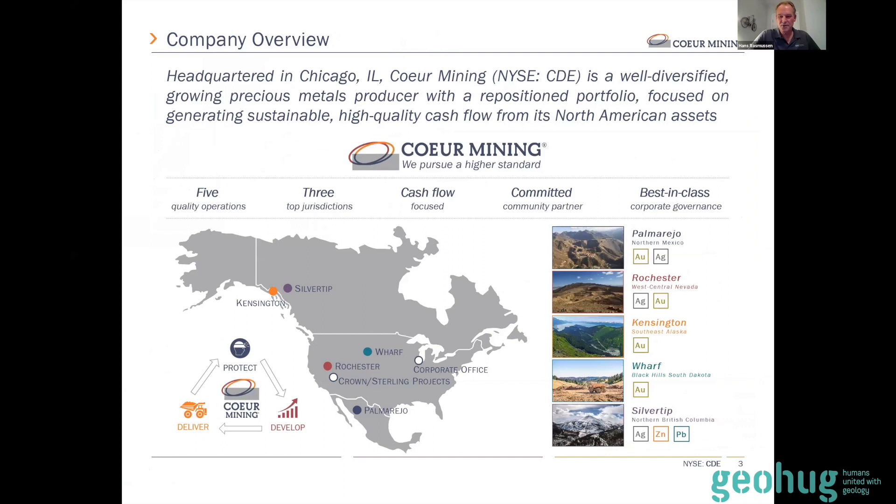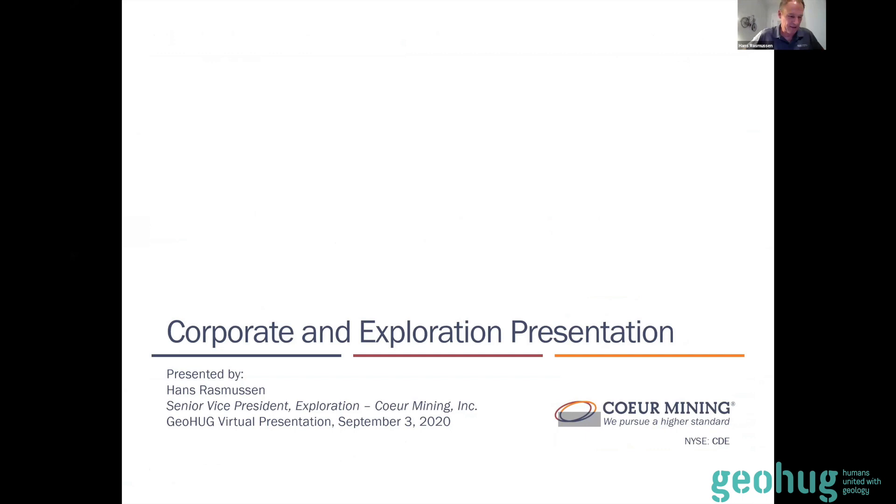Thanks for having me. I got pretty excited when Jess asked me to put together this presentation about Coeur. We've got so much to talk about in exploration — so much happening. We've got the largest budget ever in the company's history. Currently we have 19 drills turning on six projects. We just released our mid-year exploration results on August 11th. In that release I tried to make sense of a lot of really good results across the six projects we're drilling, with an emphasis on five of the projects that had assay results at that time.